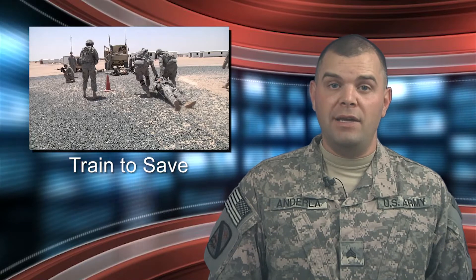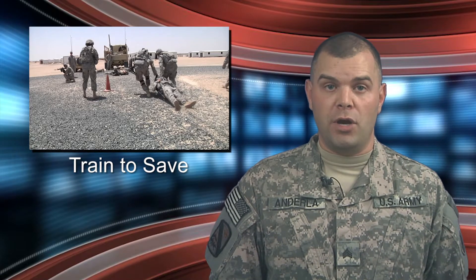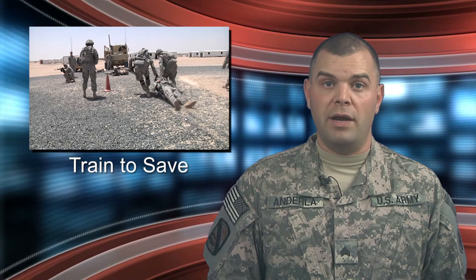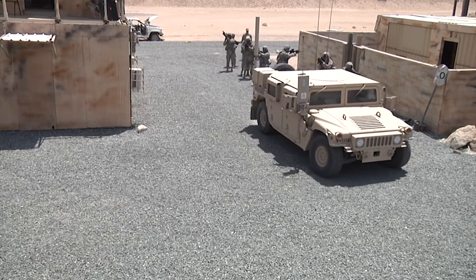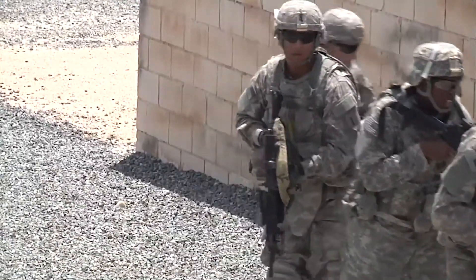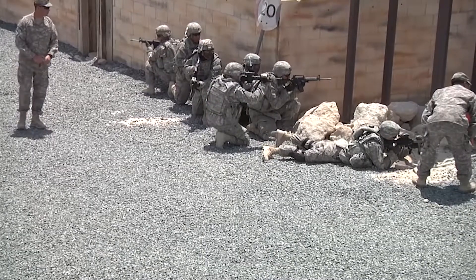Soldiers with the 1st Battalion, 16th Infantry Regiment participated in a first responder trauma lane. The participants had to complete an eight-mile ruck march and care for several casualties under fire. Army Staff Sergeant Noel Gehrig explains. Soldiers assigned to the 1st Battalion, 16th Infantry Regiment — Iron Rangers — participated in a first responders trauma lane at Camp Buren, Kuwait. The training was designed to enhance proficiency in basic life-saving methods and increase medical proficiency among combat medics.